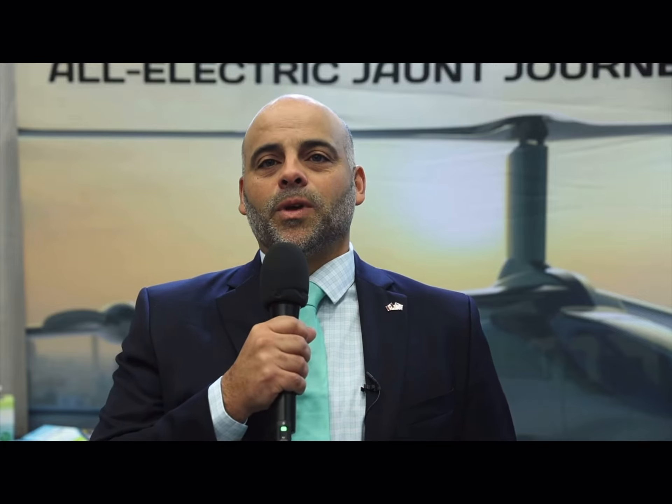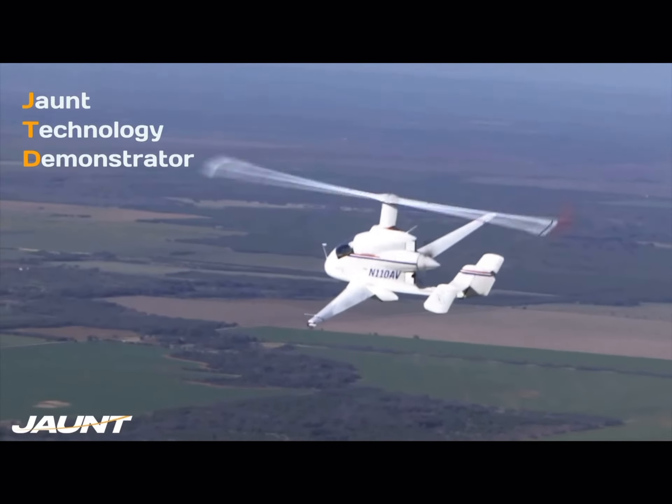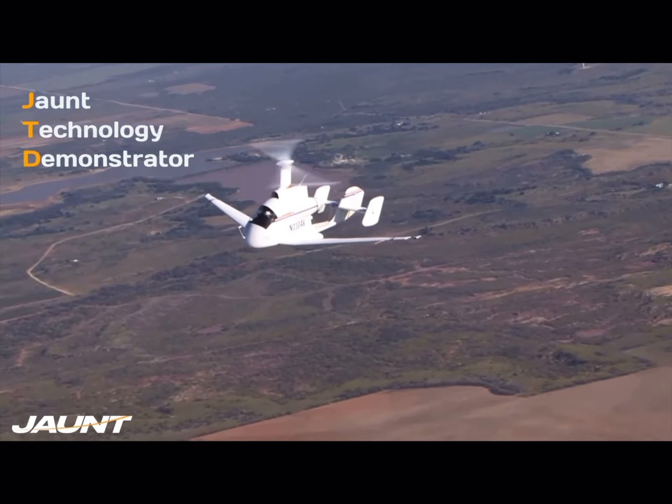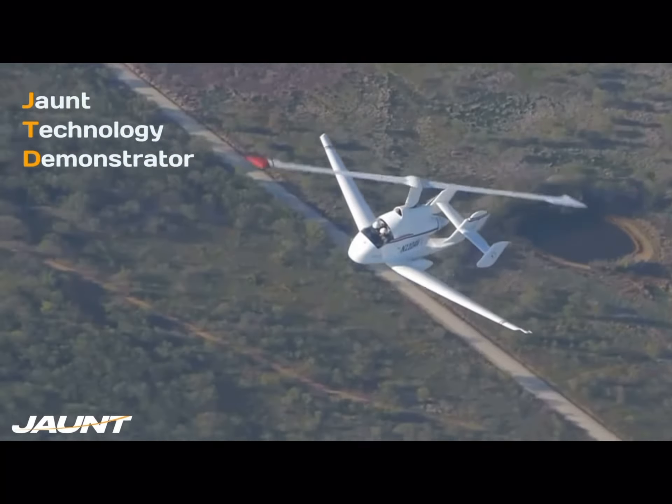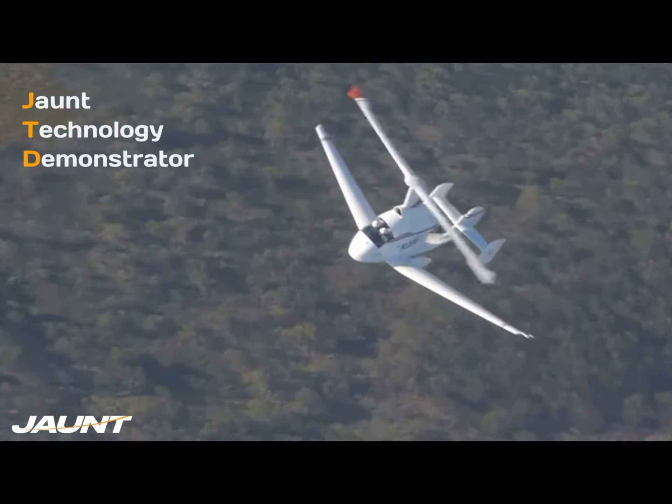Jaunt Air Mobility was formed about three years ago. We are headquartered in Dallas, Texas, and we acquired all of the slowed rotor compound technology from a previous company called Carter Aviation, which was maturing that technology over the last two decades.